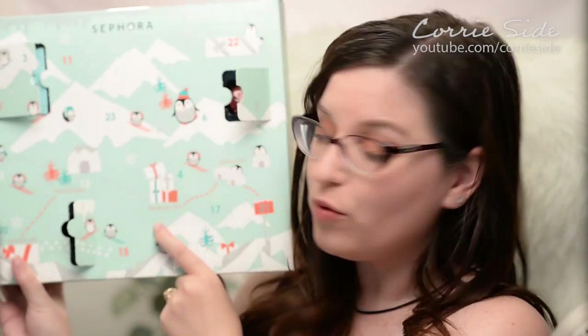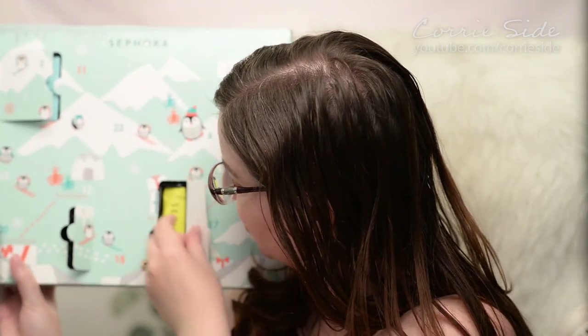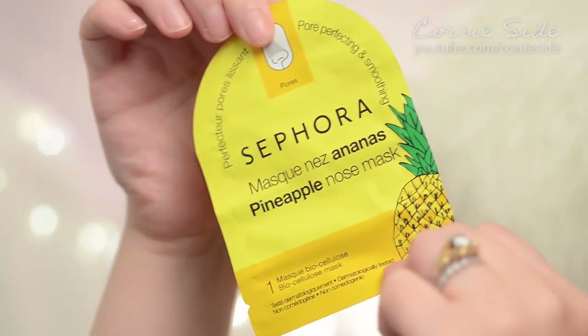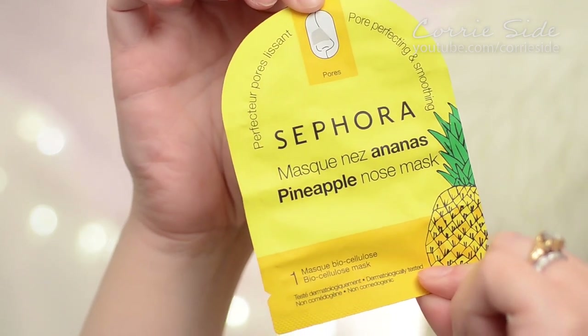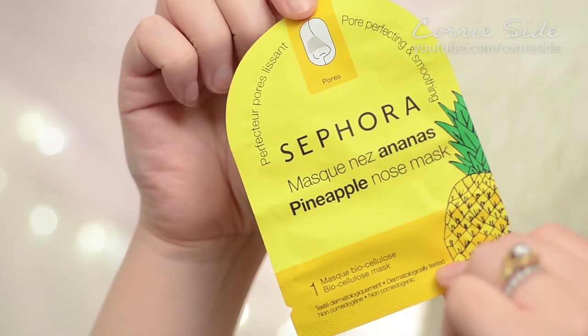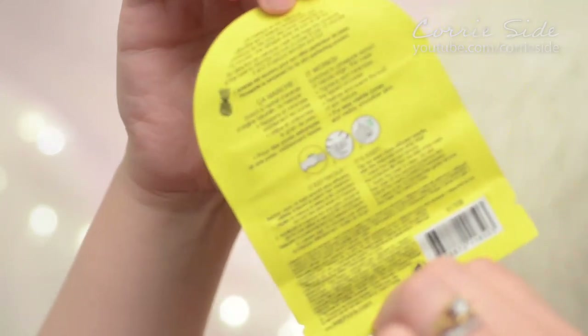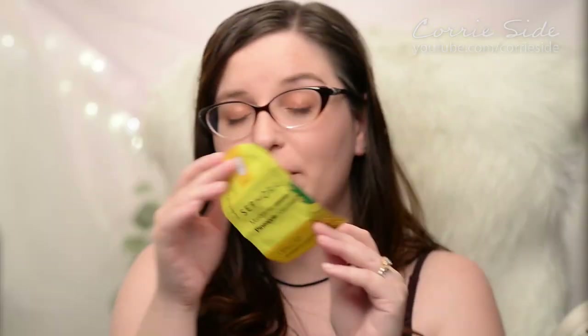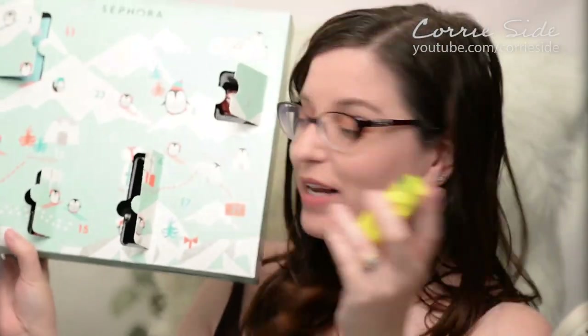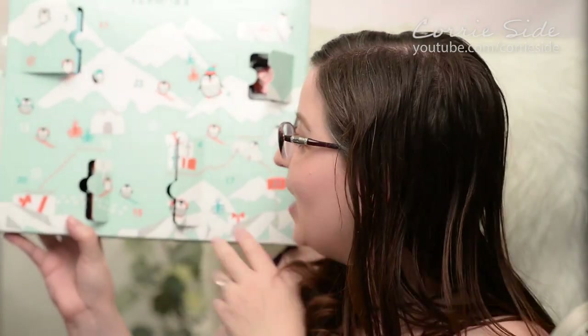Here's number four — folded up a little mask. It says it's a pore mask, pore perfecting and smoothing in pineapple. It's a biocellulose mask and you just throw it on for 15 minutes and sit back and enjoy. I really love the idea of getting face masks in your advent calendar, especially if you plan to use them the same day you open them. In fact, maybe next time I do an advent calendar I will just do a straight face mask calendar.